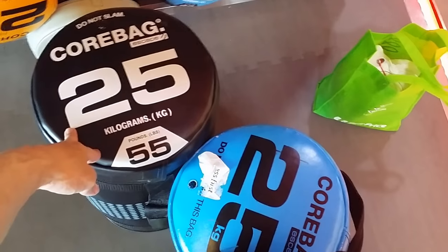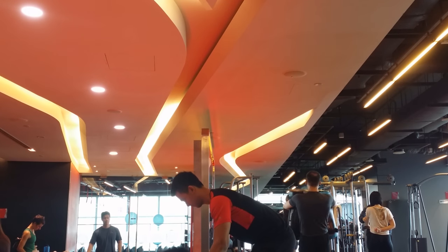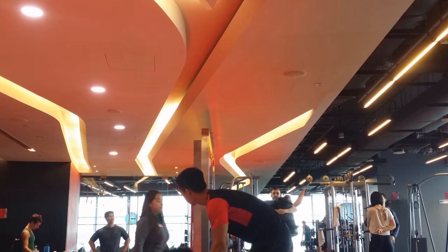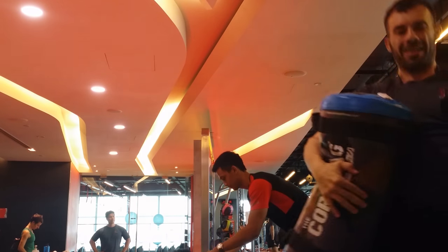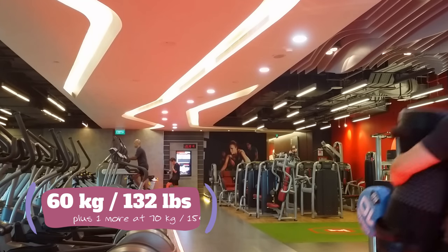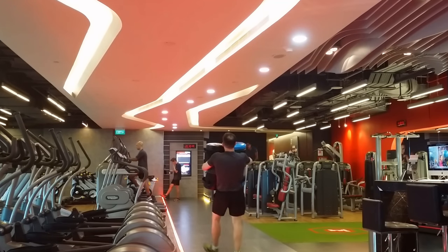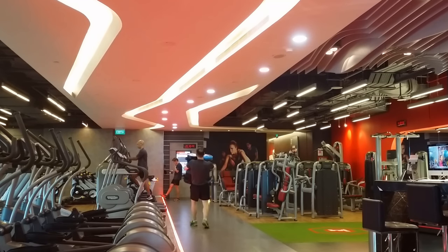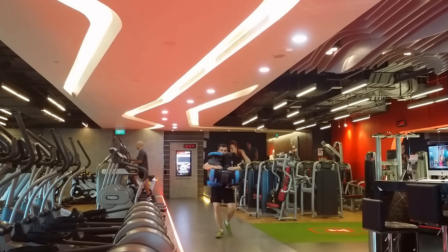Now we're going to work our way up to 50 kg. Pick it up, hug it, and walk with it — that's all you got to do. The bear hug walks — I'm loving it. I'm thinking we can go heavier, so I throw in another 10 for 60 kg. Then I'll do another one after this. I didn't get on camera for 70 kg. This is my first time doing 60 kg — I couldn't do it with the plates, so maybe I can work my way up there with the plates one of these days. Having fun with the core bags here.